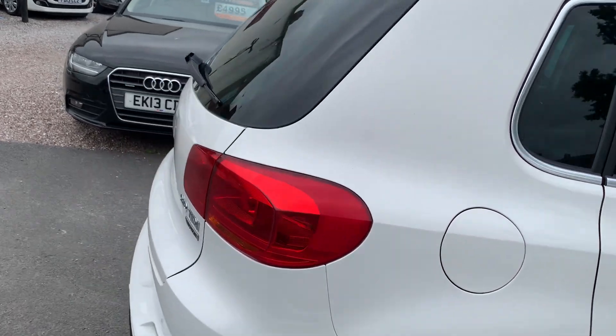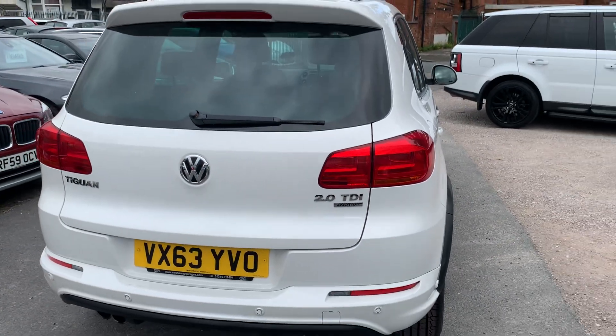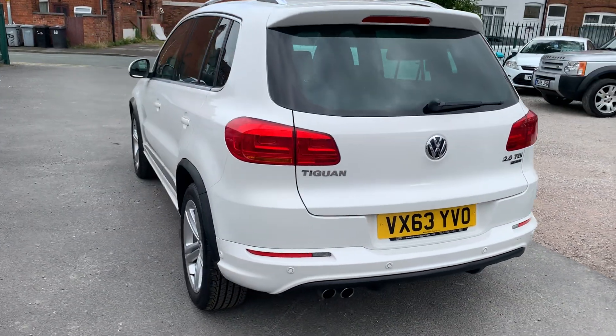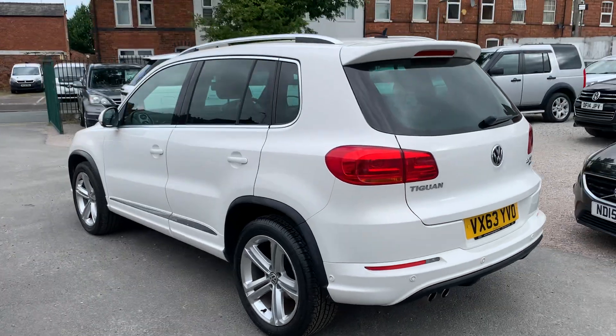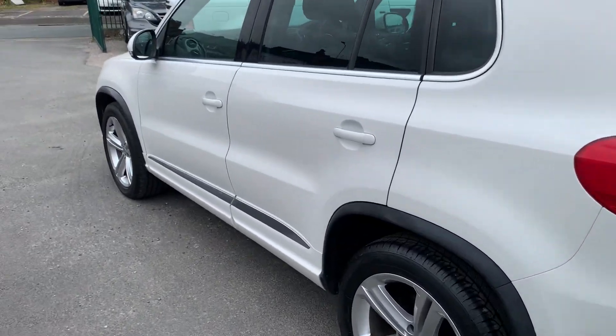A fantastic spec, this one. 2.0L diesel, auto, 4WD. It's got rear privacy glass, self-park, front and rear parking sensors. Very, very clean and tidy. Drives absolutely spot on. Let's have a look inside.